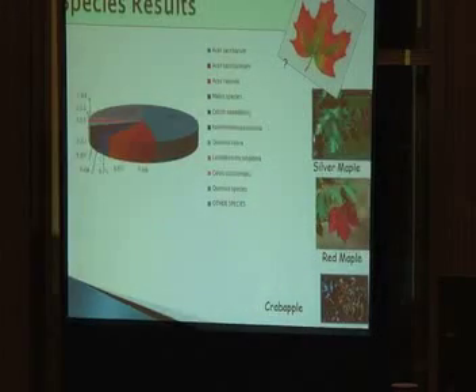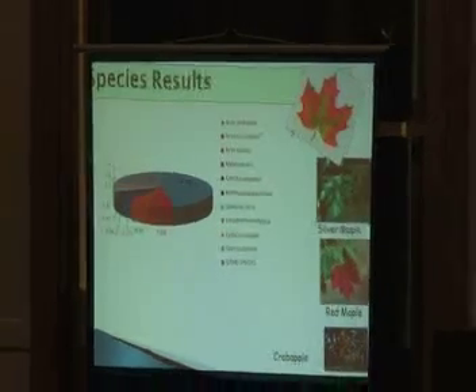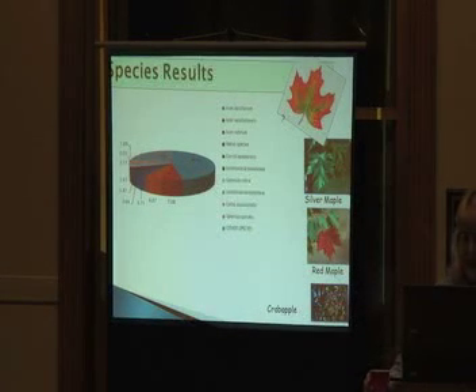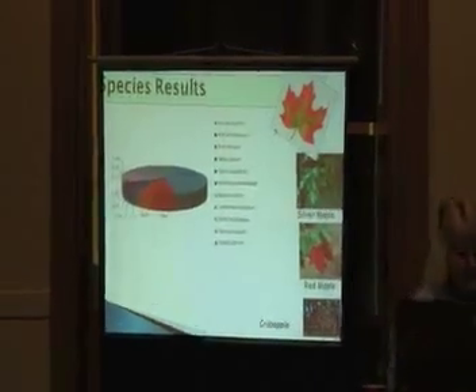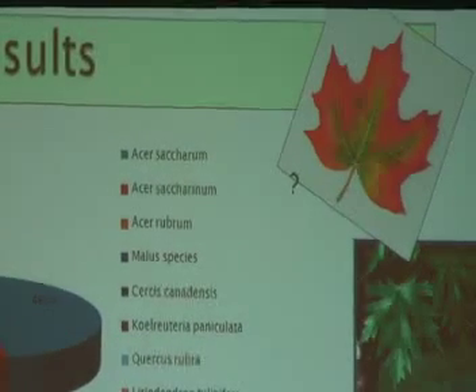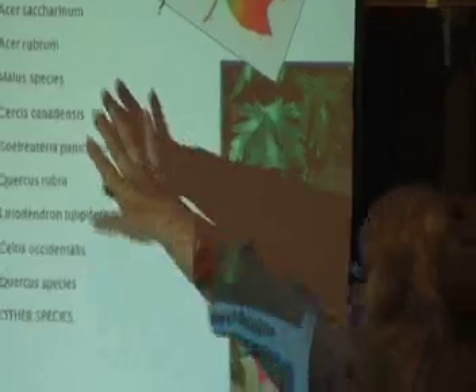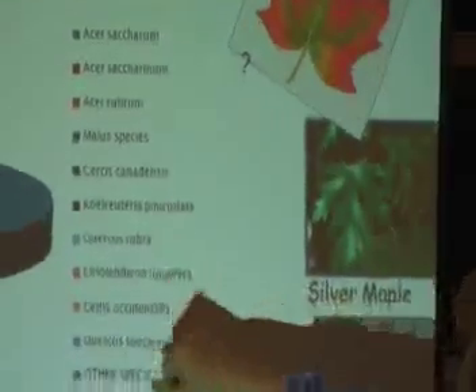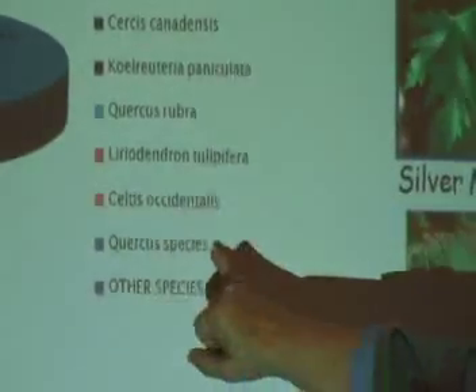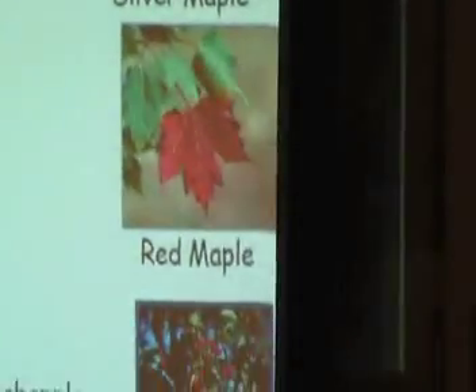The species results are really, really important. As you look at Acer, Acer, Acer — what might that tell you? You have a monoculture of maple trees, the genus Acer. That's a sugar maple — your main species. Then silver maple, then red maple. Next are crab apples, redbuds, golden rain tree, red oak, tulip, hackberry, other oaks, and other species. The complete species list is on the CD.